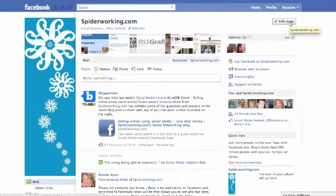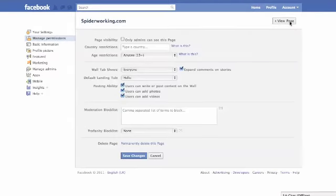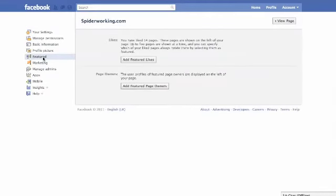To edit a page now, click on Edit Page on the top right hand side of the page. There are a couple of new features here. If you go to Featured on the left and click on that, you can choose to add Featured Likes — out of all the pages that you like, you can choose specific ones to feature. You can also add Featured Page Owners, so if you want people to know that you admin the page, this is the place to go.